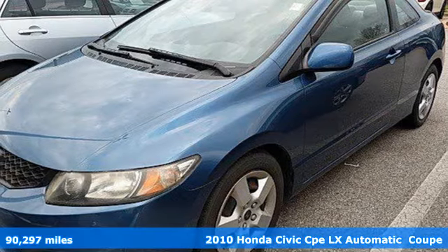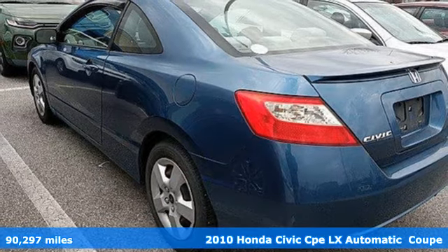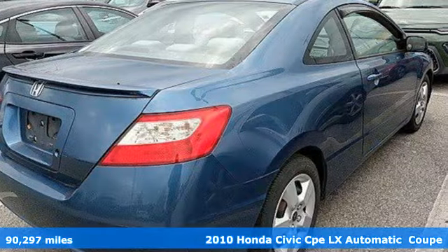Here's a 2010 Honda Civic Coupe. Get more mileage out of every drive with this Civic, and with features like these, every drive's a pleasure.